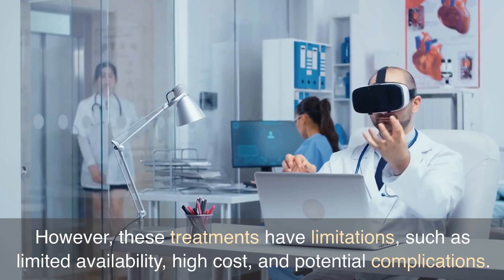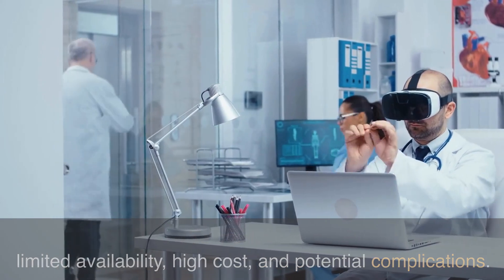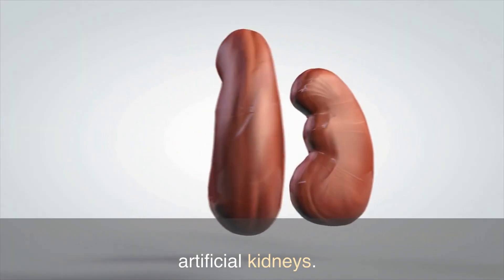However, these treatments have limitations, such as limited availability, high cost, and potential complications. This has led to a growing interest in the development of artificial kidneys.